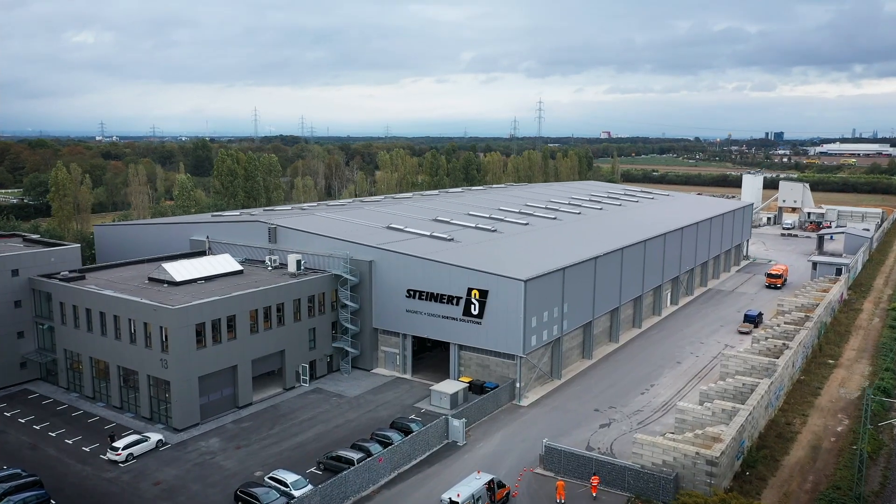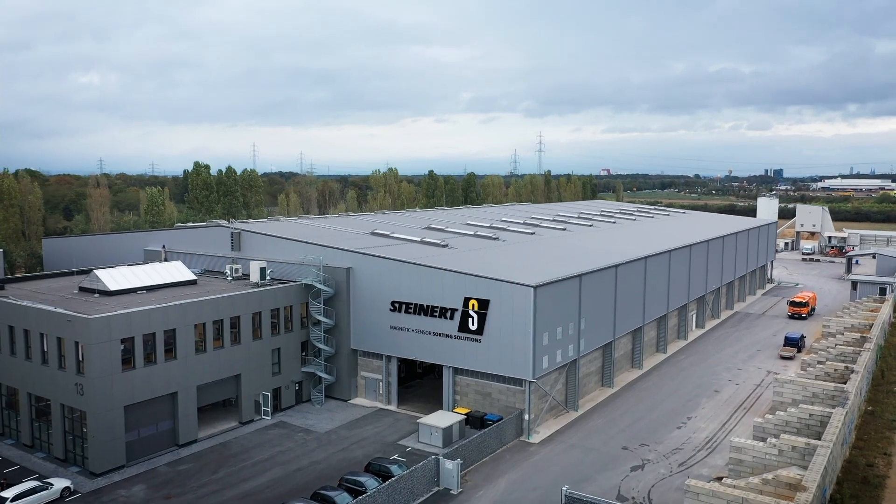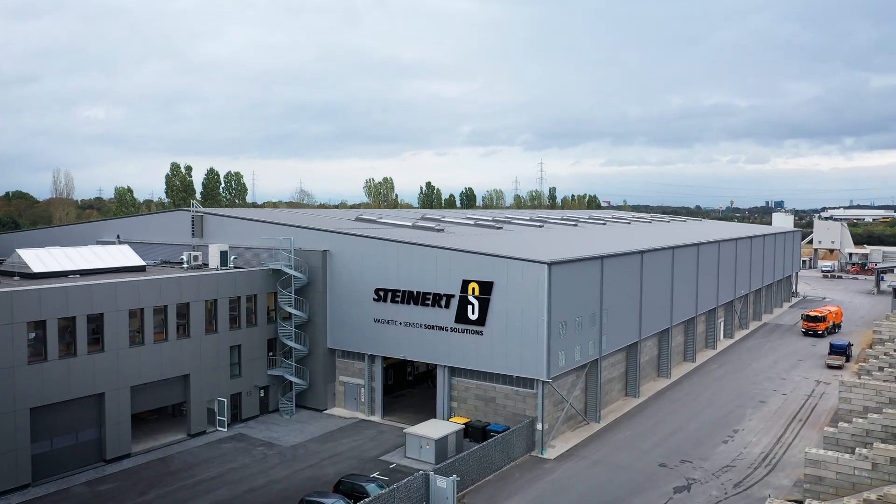We are sure to reach your goals with different concepts. Simply arrange an appointment with your Steinert consultant so that we can work together to find the right solution for you.